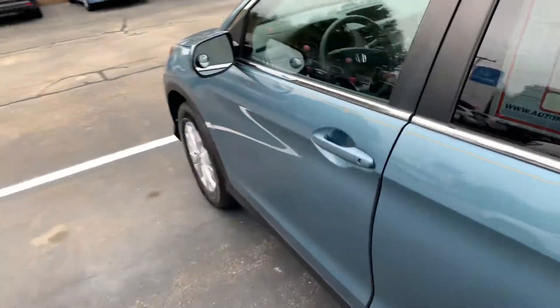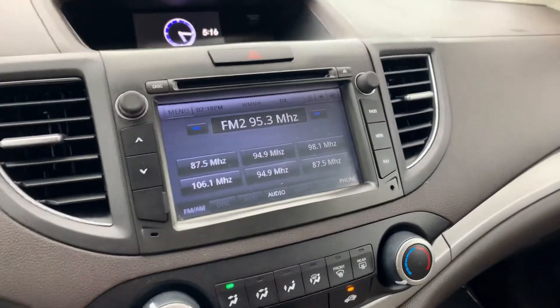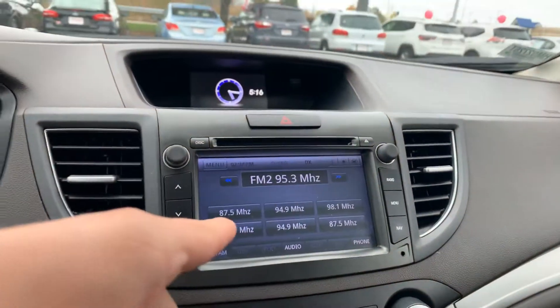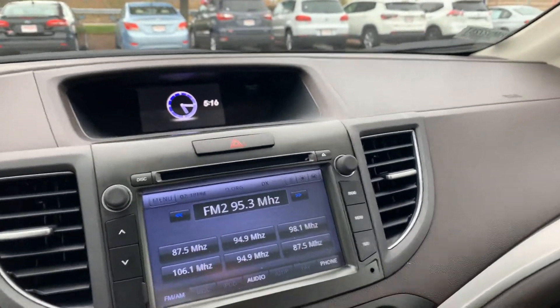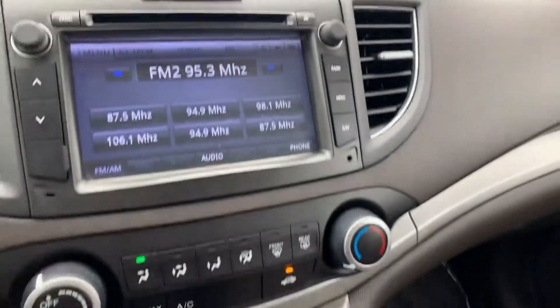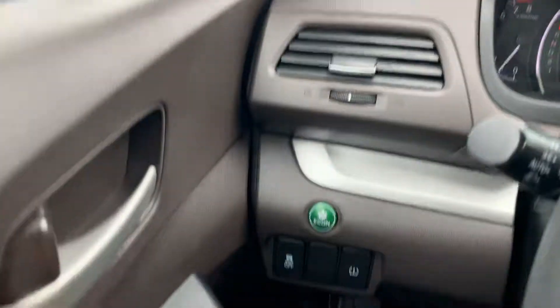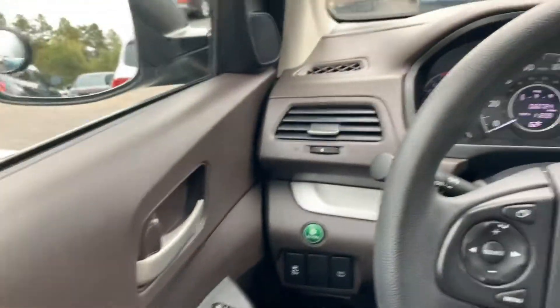We'll take a quick look up front. This vehicle is loaded — too many features to list. However, we'll go over a couple. You'll see the infotainment screen here. We have the rear backup camera above. We're also going to get wheel-mounted controls, Bluetooth hands-free, traction control, econ mode, power windows, doors, locks, mirrors, and of course, we've got the moonroof above.